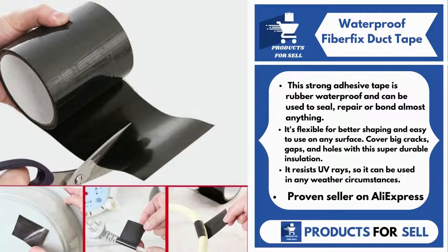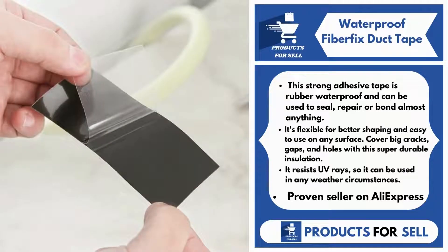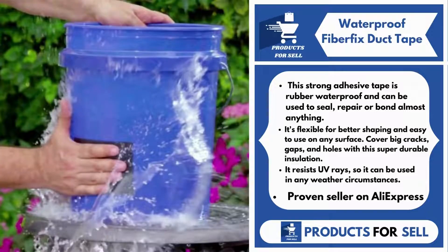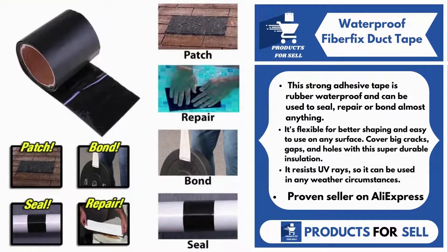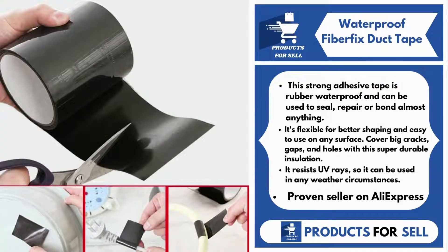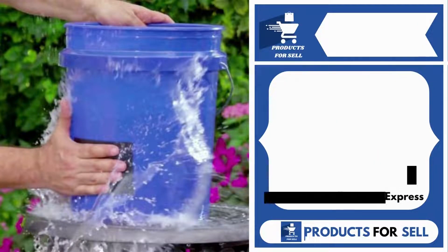Our next product is Waterproof Fiber Fix Duct Tape. This strong adhesive tape is rubber waterproof and can be used to seal, repair, or bond almost anything. It's flexible for better shaping and easy to use on any surface. Cover big cracks, gaps, and holes with this super durable insulation. It resists UV rays, so it can be used in any weather circumstances. This is the best pick when there's an emergency or for general daily maintenance. It's a proven seller on AliExpress with many, many orders.